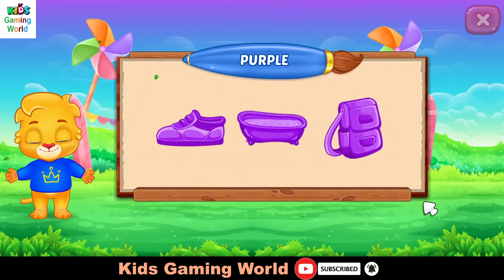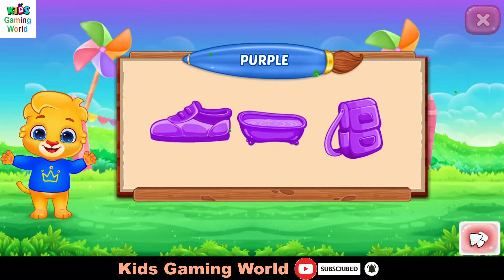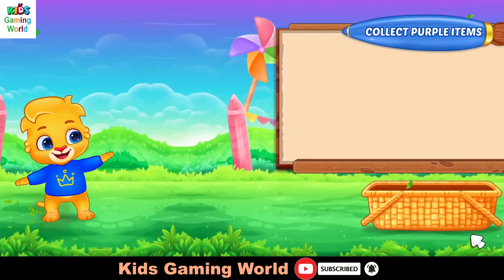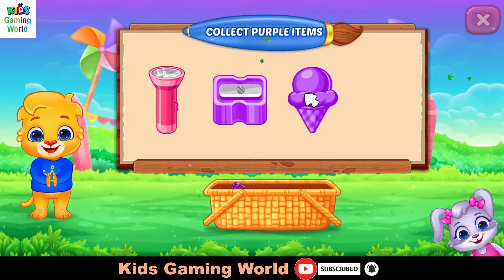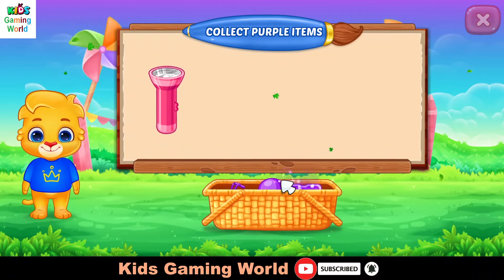Purple! Color! Collect purple items! You did it!